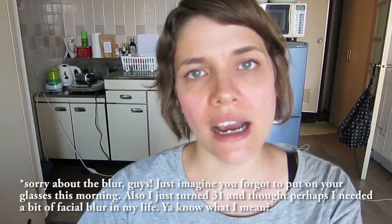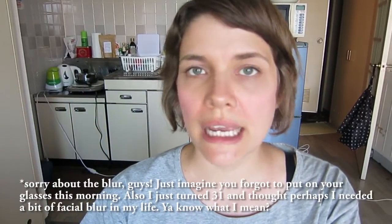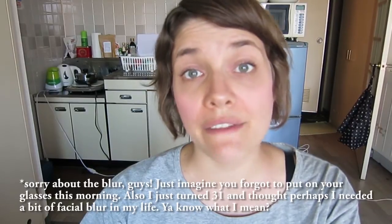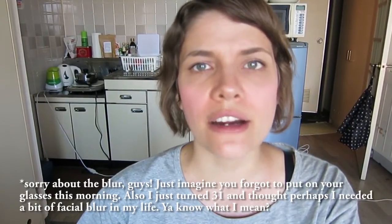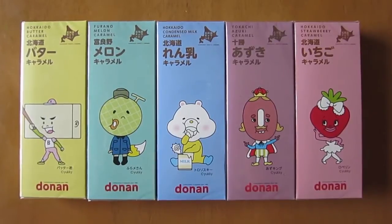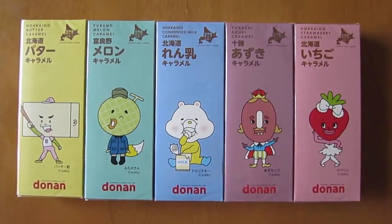Hello guys! So the other day I was wandering around my neighborhood and I stopped in at a 7-Eleven that I haven't been to before and found some really cool flavored caramels and I just wanted to show you guys. So these seem to be some sort of Hokkaido specialty caramels because they have a little logo that has Hokkaido on them and all the varying flavors are supposed to showcase Hokkaido's goodness.